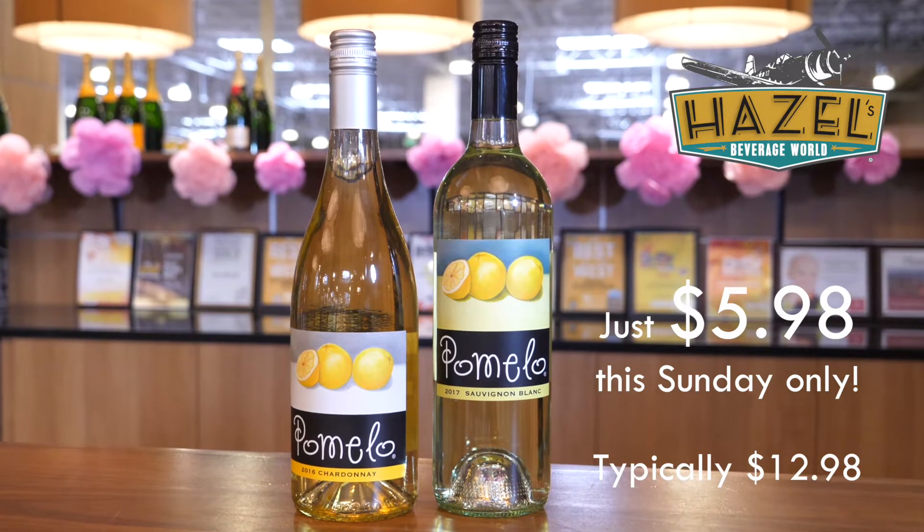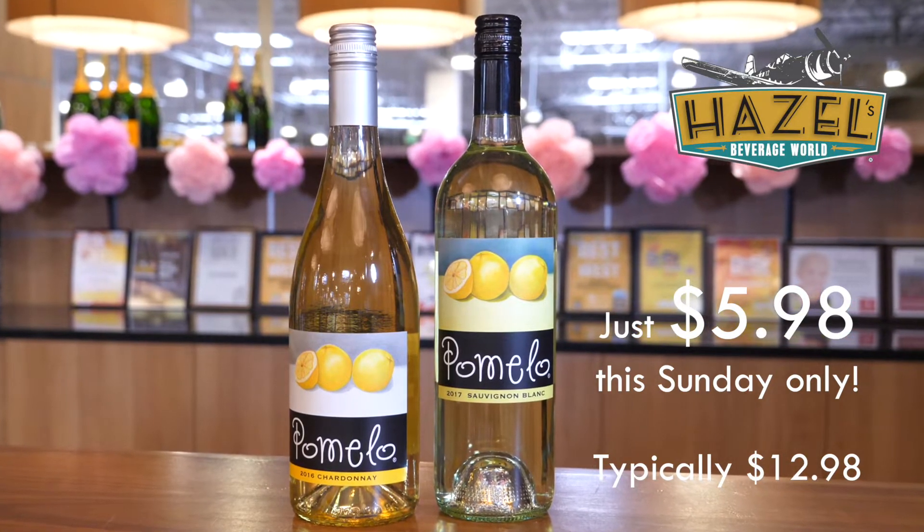A little bit of a similar style in terms of softness for the Chardonnay, but here we're going to get into some peach, some pear fruit, and a little citrus to go along with that. Most importantly for a lot of you, no really obvious new oak influence here. So if you're looking for a lightly oaked or unoaked Chardonnay, this is going to be a great fresh bet for you.